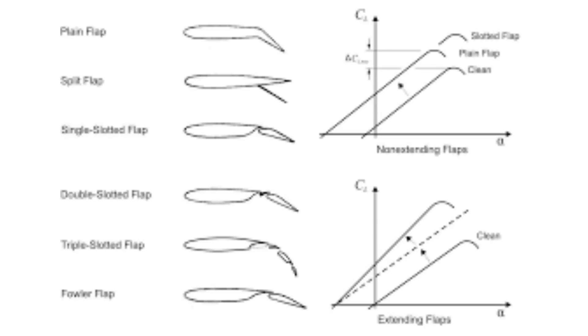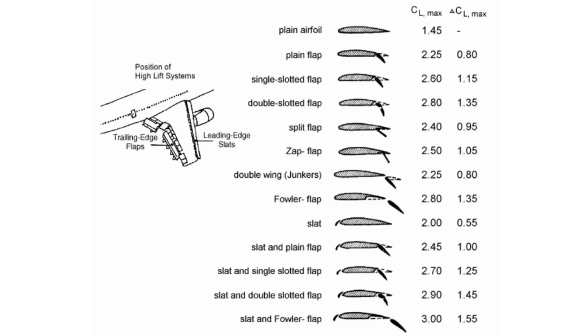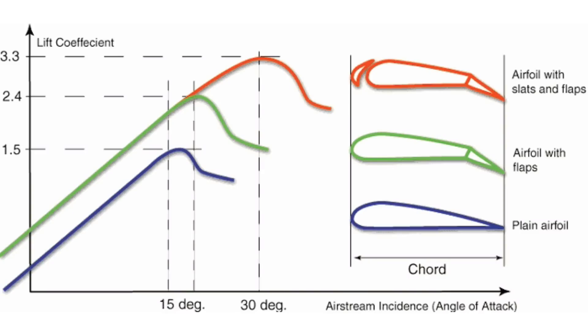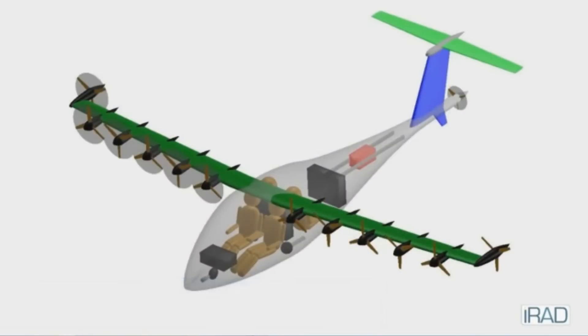For making a stall or ultra-stall aircraft, the wing needs to have a very high lift coefficient. The lift coefficient of an aircraft can be increased by two methods. The first involves adding aerodynamic surfaces called flaps and slats on the wings. The second method is the use of blown flaps — that is, blowing prop wash over the wings to increase the lifting coefficient.